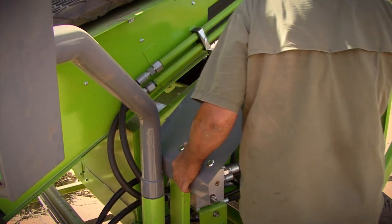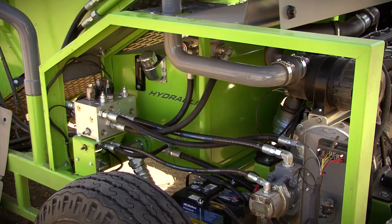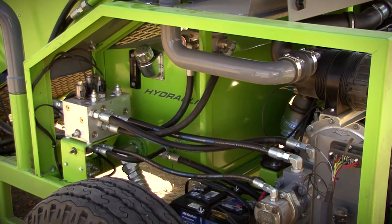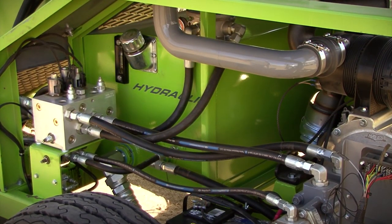All mechanical and service items are easily accessible through the removable panels, allowing for easy maintenance and less downtime. All hydraulic components, hoses, and fittings are located on the operator's side, which allows for quick visual inspections throughout the day.